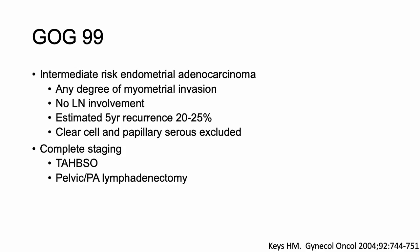GOG 99 aimed to study intermediate risk patients, a group with a five-year recurrence rate of about 20–25%. However, during accrual, it became clear that surgically staged 1B, 1C, and stage 2 patients — excluding papillary serous or clear cell — had a more favorable outcome, with a two-year recurrence incidence of about 12%. So GOG 99 created a high intermediate risk group consisting of several combinations of major risk factors.